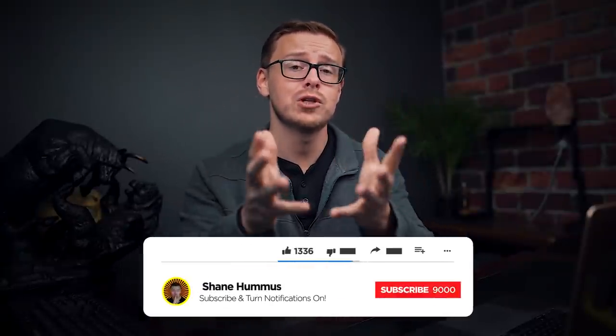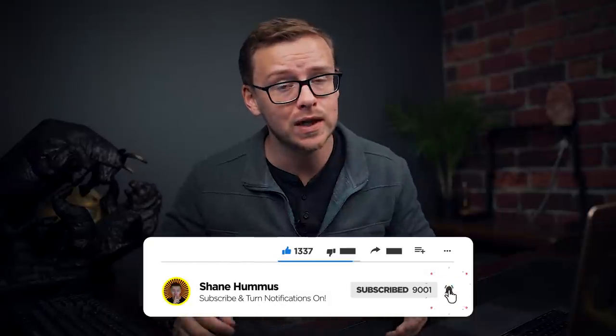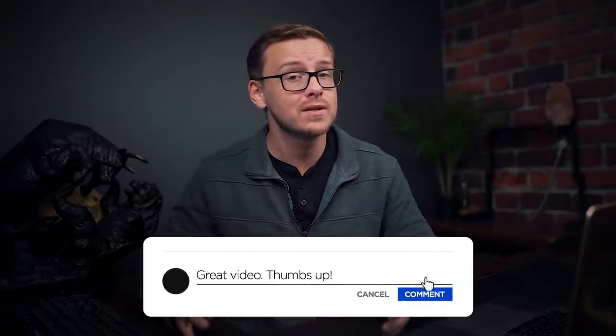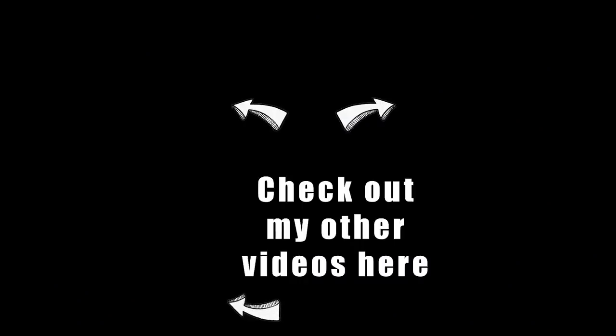That's all I have for you in this video. Check out my other videos — I made them just for you. Go ahead and gently tap the like button, hit that subscribe button, ring the notification bell, and comment down below any thoughts, comments, or criticisms you have on the video. I will see you next time. Bye.